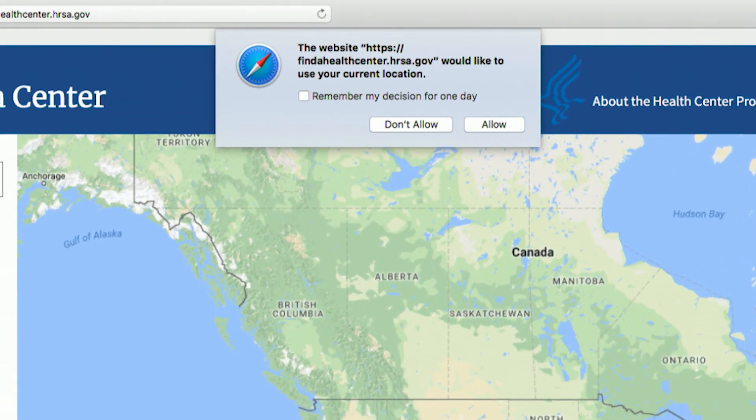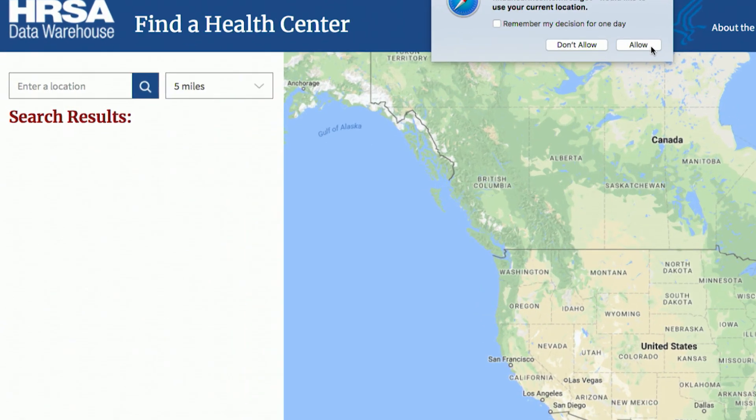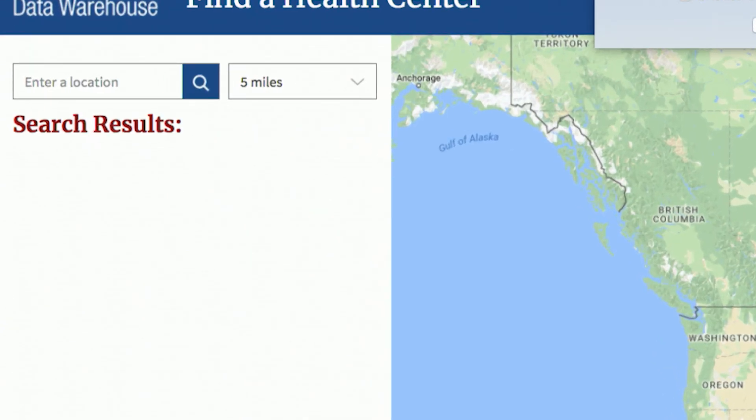A pop-up box may ask permission to discover your location. In this example, we will select Allow. It's also possible to instead enter any city, state, zip code, or a complete address.